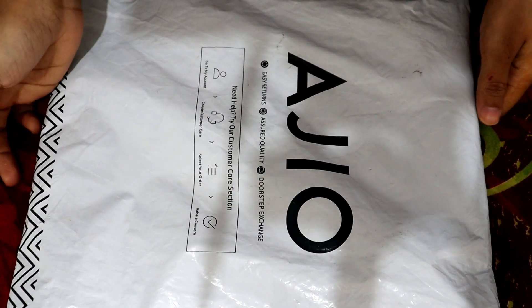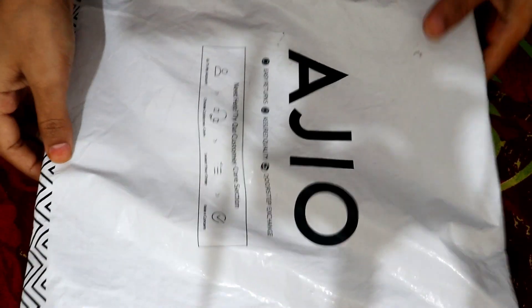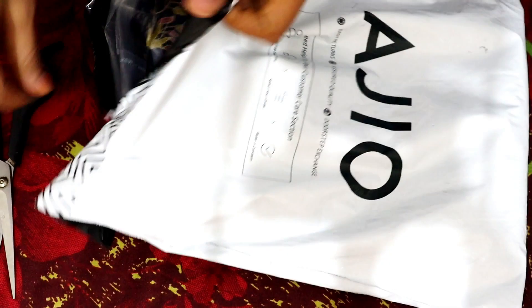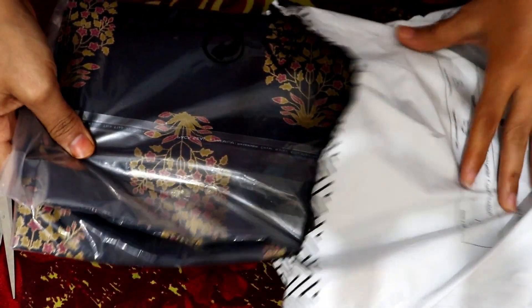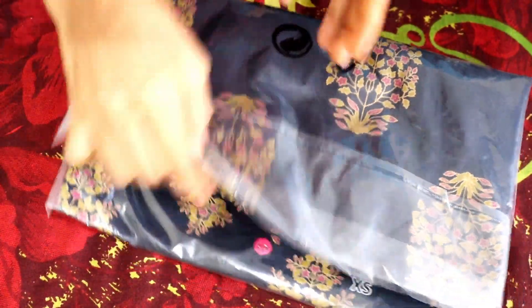Hey friends, welcome to my channel! In this video, as you can see, there is a parcel. Let's open it and see what's inside.